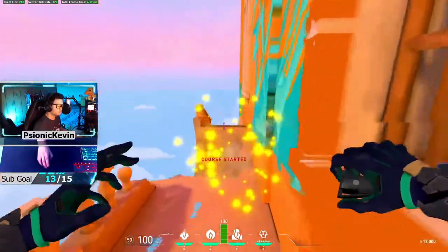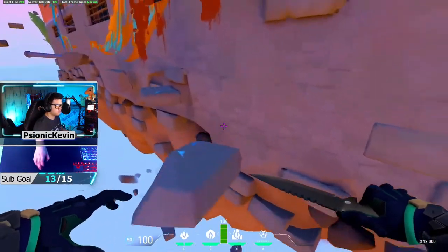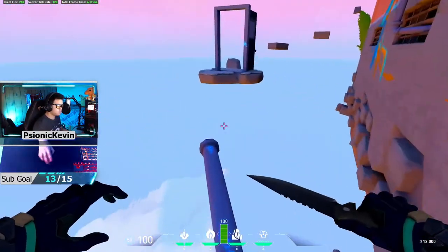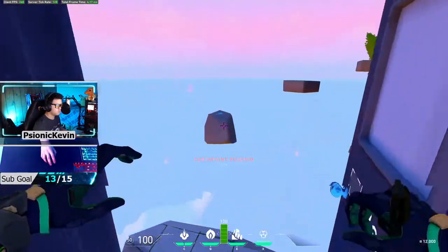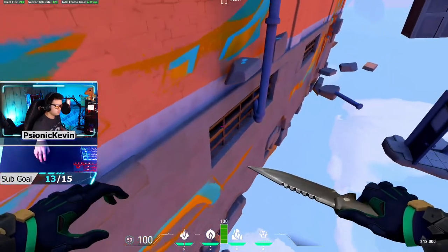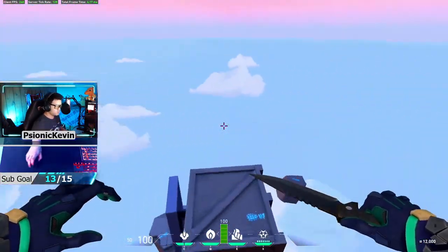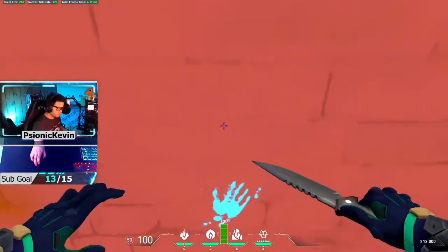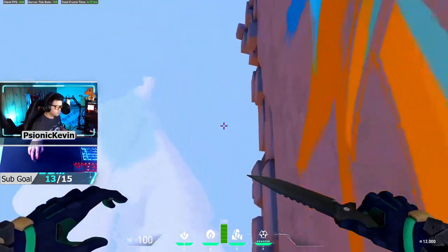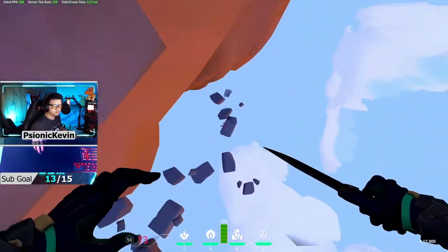As many of you may be aware, Valorant is all the rage right now with record viewership on streaming platforms and social media. However, there has been some recent drama regarding Vanguard Anti-Cheat, the software you're required to install alongside the game. Users are concerned about the security and privacy issues associated with the kernel level driver that runs 24-7 off of system startup, so today I'll be dispelling a lot of misinformation about Vanguard being a form of intrusive anti-cheat.